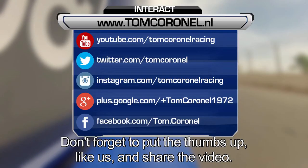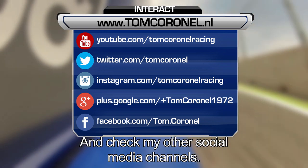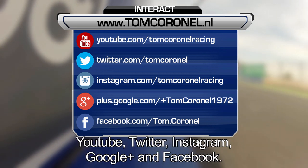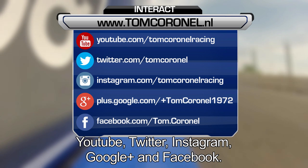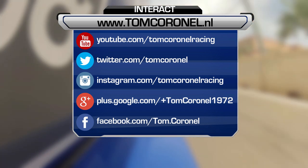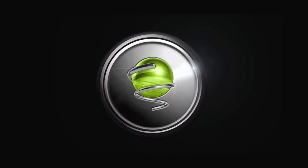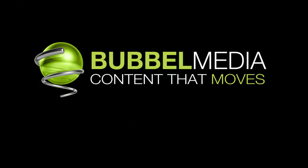Don't forget to put a thumbs up and like us at the bottom below, or share it with your friends. And don't forget to check one of my other social media channels: Twitter, Instagram, Google Plus, or Facebook.